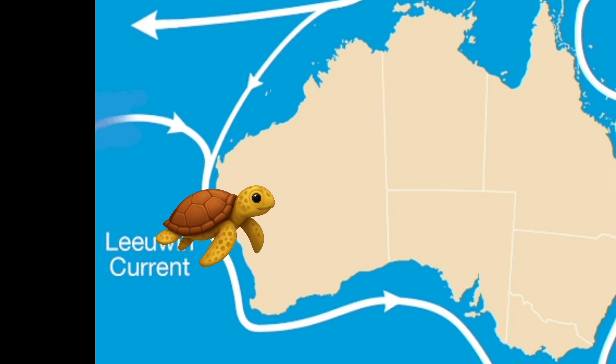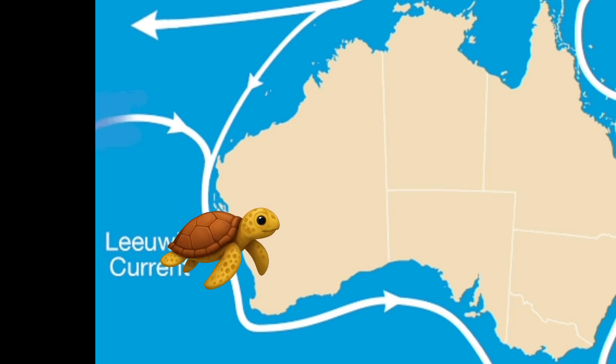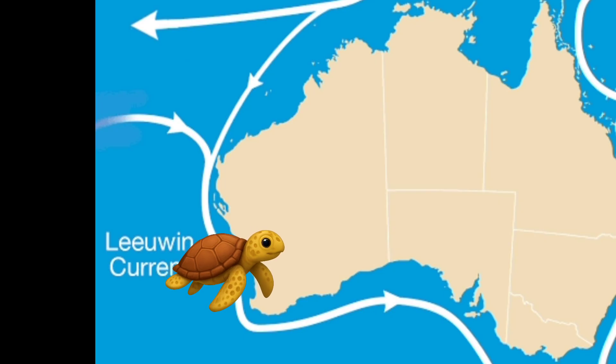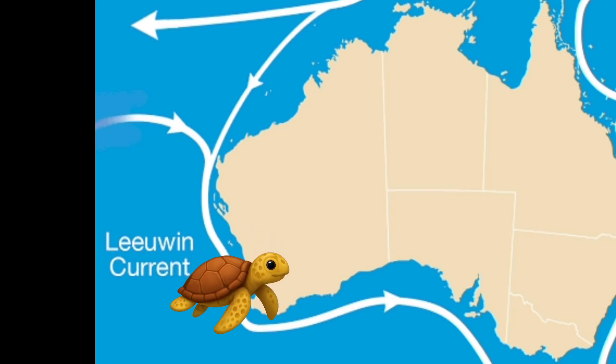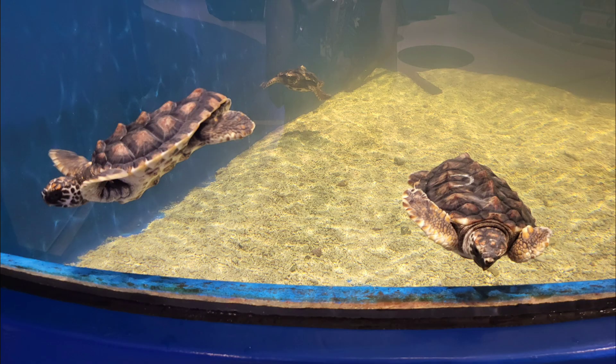By the time June and July roll around, as winter sets in, water temperatures along the southwest coast plummet below 15 degrees Celsius. For a tropical turtle, this is like being thrown into a freezer. What happens next is called cold stunning, and it's as brutal as it sounds.